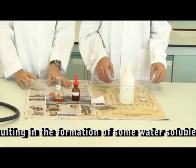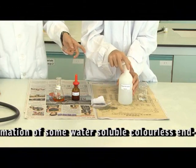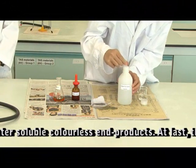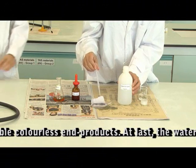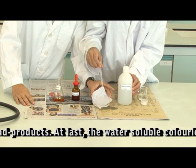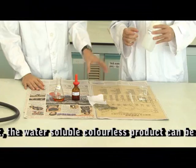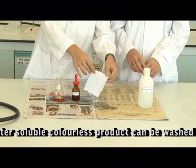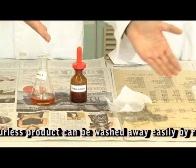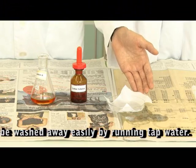Now we are going to use a special treatment to clean away the stains. We are going to use this sodium thiosulfate. It's a chemical for oxidizing. As you can see, this solution can clear away the stain. What's happening here is that the chemical sodium thiosulfate reacts with the iodine solution. This causes the product to become colorless and water soluble, so it can be washed away by water.